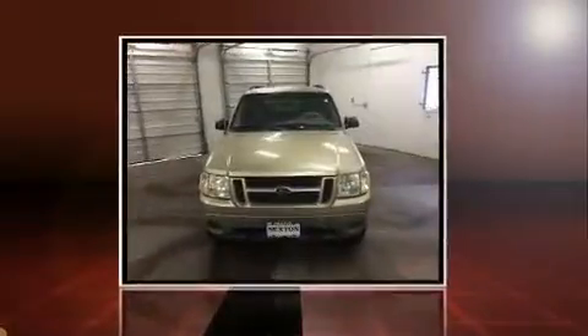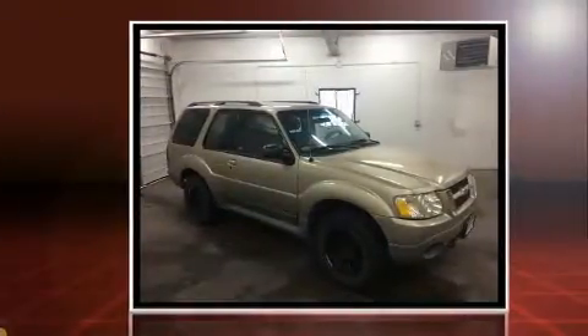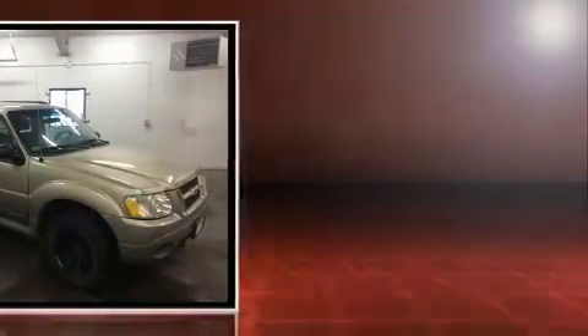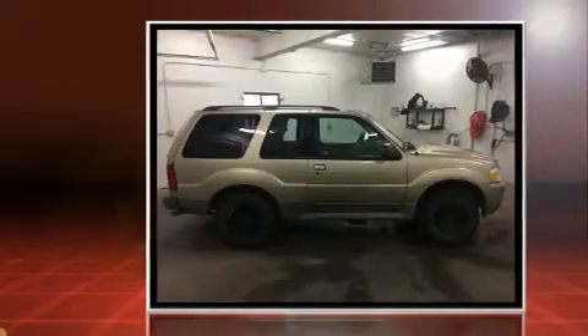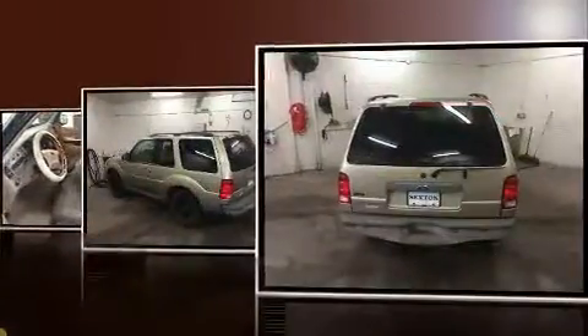The 2002 Ford Explorer Sport features four-wheel drive capabilities, a durable automatic transmission, and a four-liter six-cylinder engine. Top features include a split folding rear seat, front and rear reading lights, speed sensitive wipers, and one-touch window functionality.